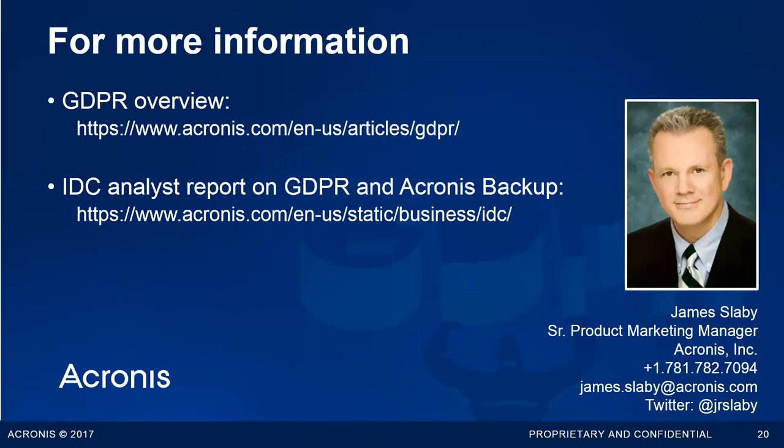For additional information, visit the Acronis website where there's written content recapping what was covered today. There's also a research report from analyst firm IDC on GDPR that has positive things to say about how Acronis products help, and it's a useful educational piece even beyond what they say about us. You'll also find a series of articles on the Acronis blog that will be very helpful.